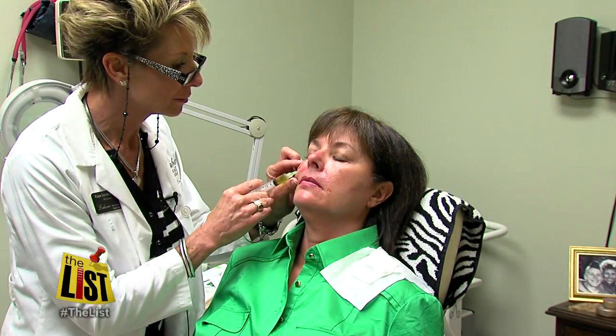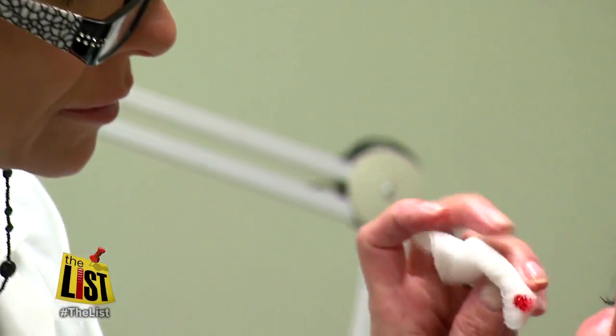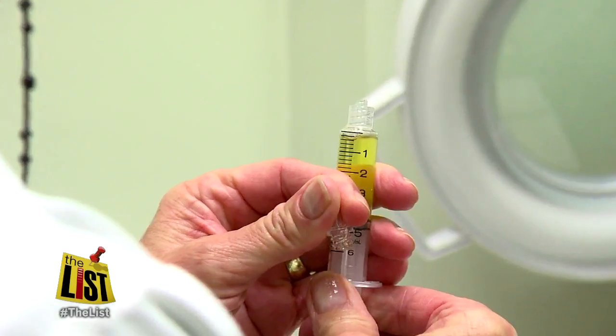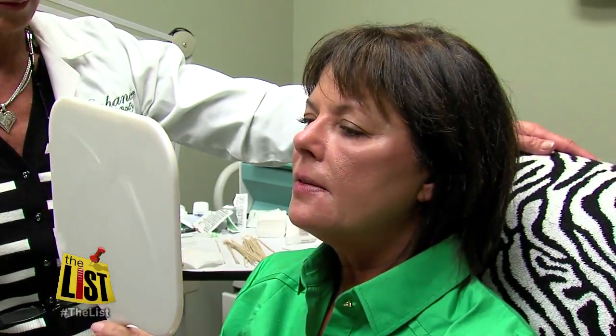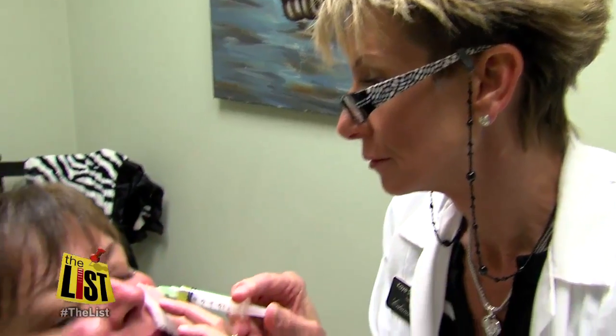It's about half the cost of other fillers and lasts twice as long. But keep in mind, it's fairly new, so not a lot of studies have been done. One thing for certain, it's sucking in a lot of happy customers. Very pleased — it even took out some of the wrinkles, you know, the crow's feet.